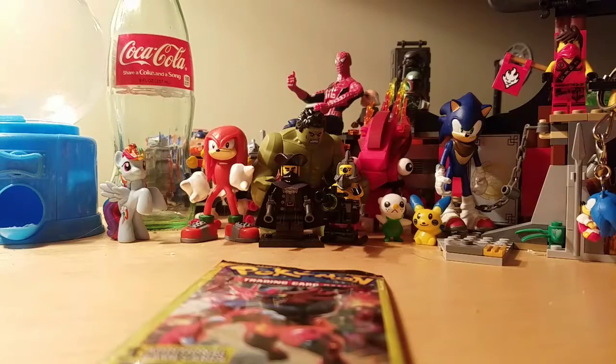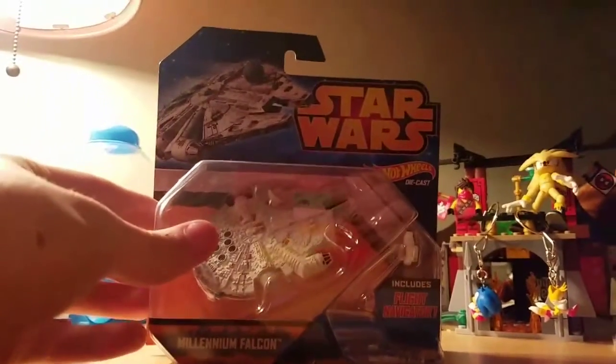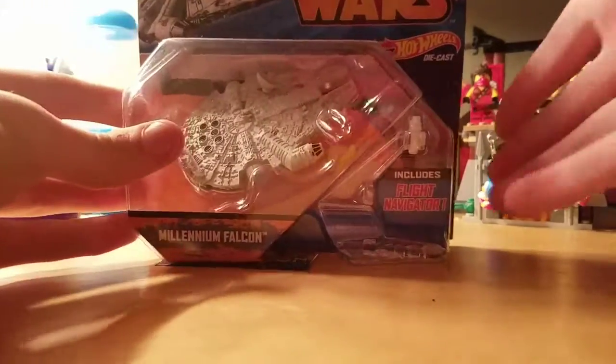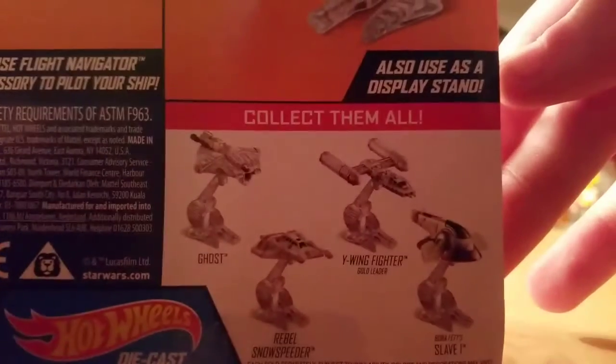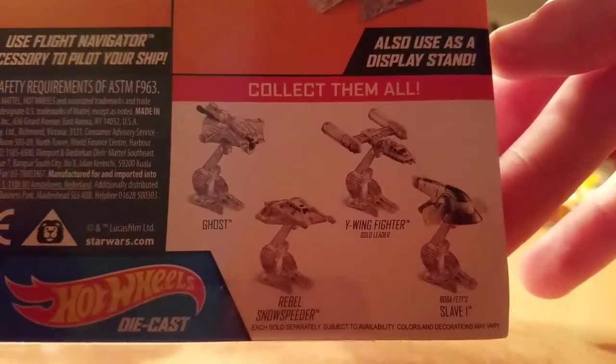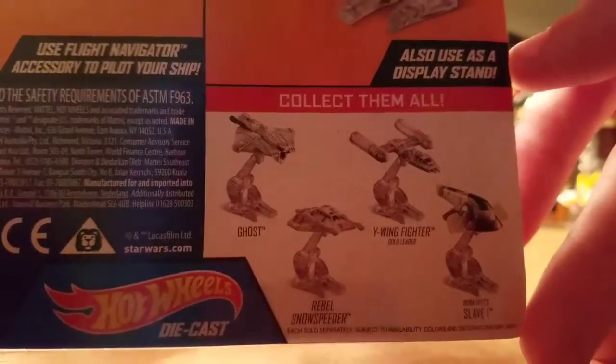Oh, and by the way, I'm also gonna be opening up this too. It's a Star Wars Hot Wheels car. It's the Millennium Falcon. And you can get other vehicles too — the Ghost, the Rebel Snow Speeder, X-Wing Fighter, and the Slave One, I believe that's called.